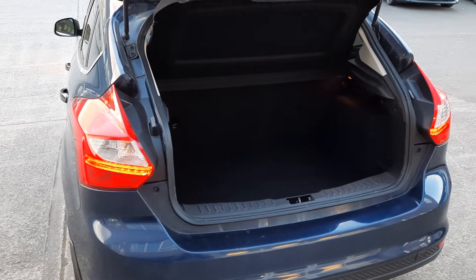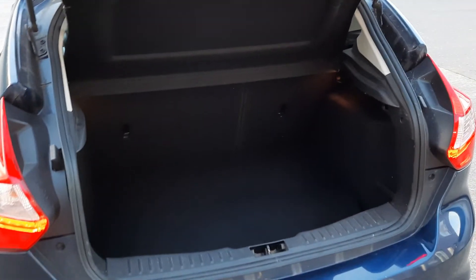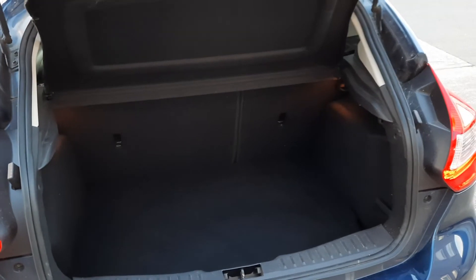I'll show you the boot now. So as you'd expect, a decent sized boot — not massive but decent enough, and you can drop the seats there as well if you need to.